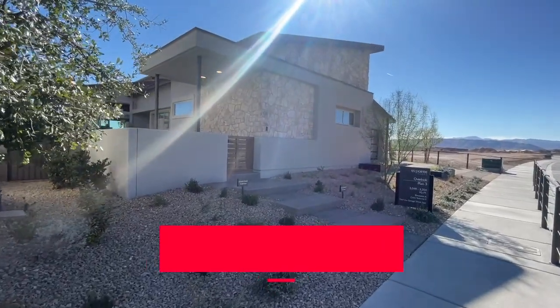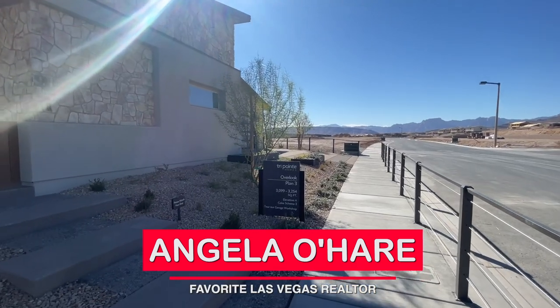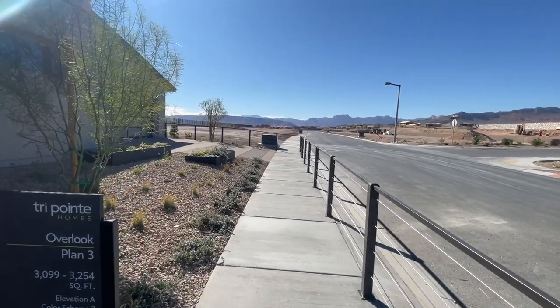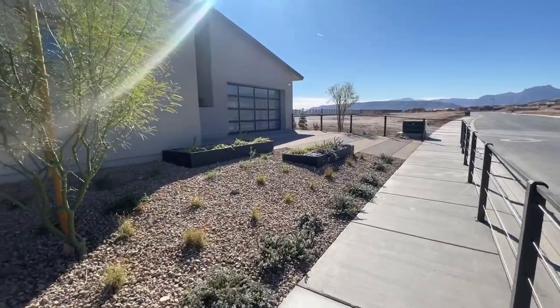Hey, hey everyone! Angela O'Hare here, your favorite Las Vegas realtor. Do me a favor — before we get started, hit the like button, hit the subscribe button, and let's get to it.